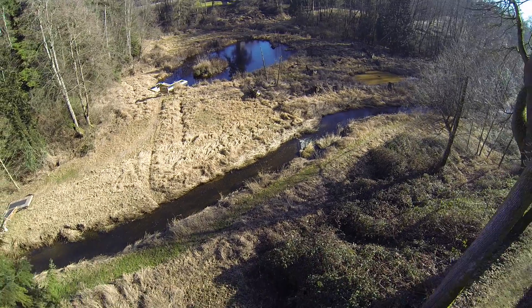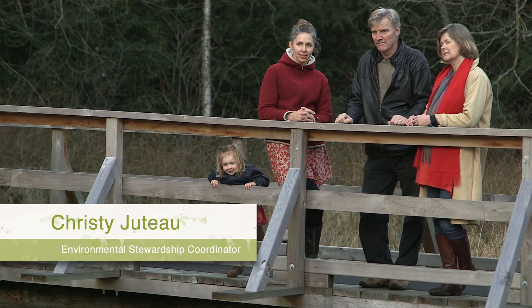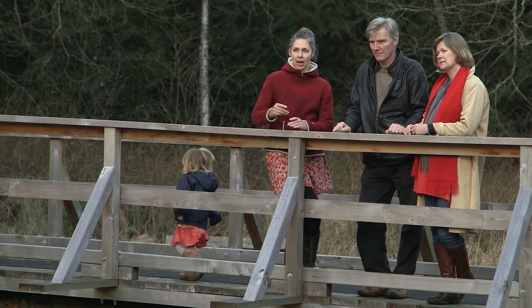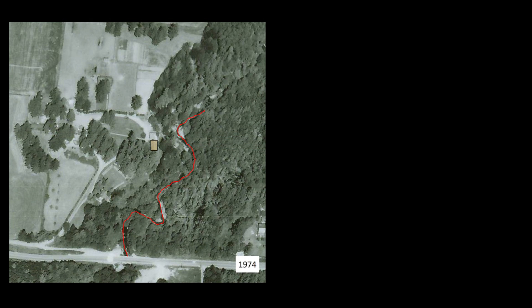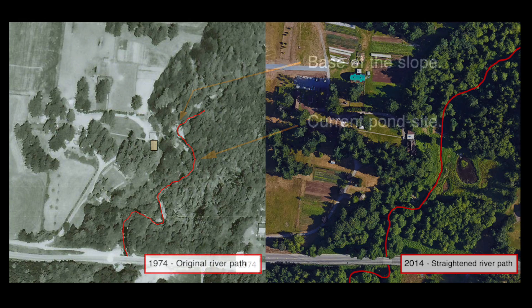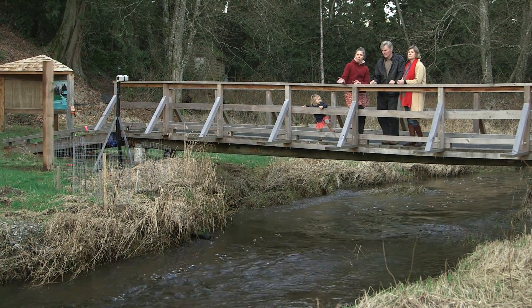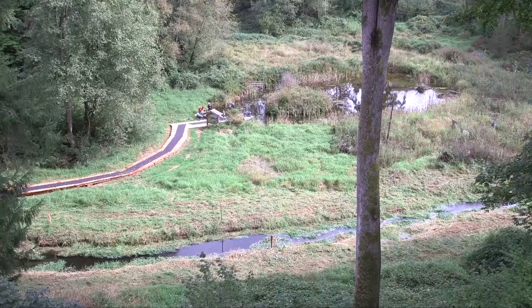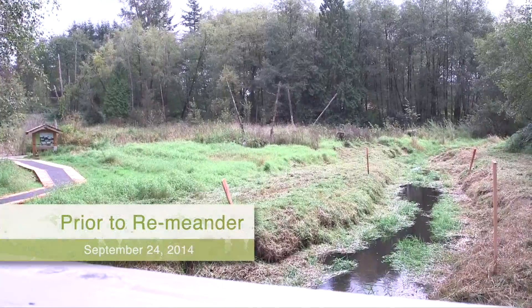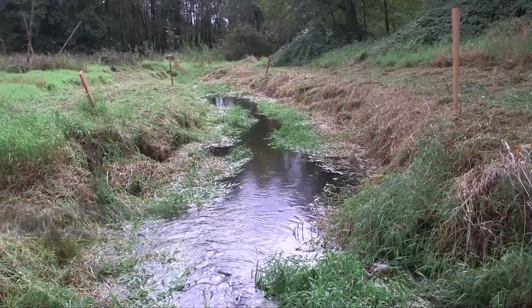The reason we took on this project was because this portion of the river was straightened back in the 70s. It used to actually meander — it turned this corner out of the forest, came straight to the base of that slope, then went out all the way to the pond and back. Rivers naturally meander, and that's helpful for fish habitat to have a slower pace. So the idea was to not fully restore the natural meander but to restore some more complexity to the structure.